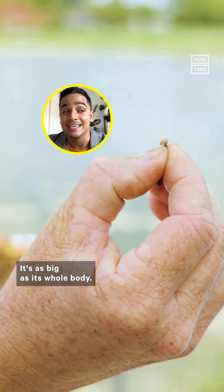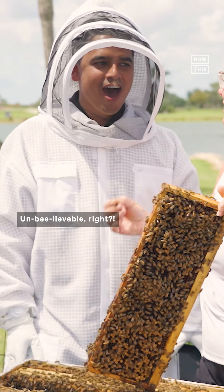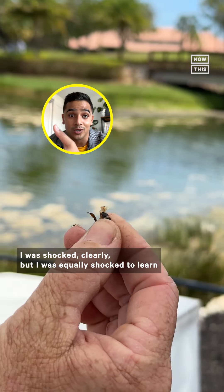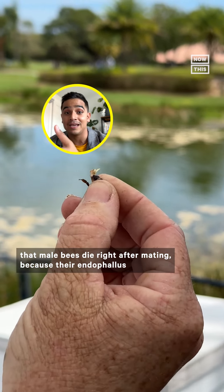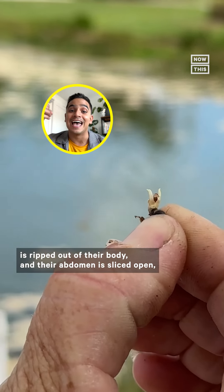Part of this process was seeing the male drone's endophallus — aka the penis. It's as big as its whole body. Unbelievable, right? I was shocked.